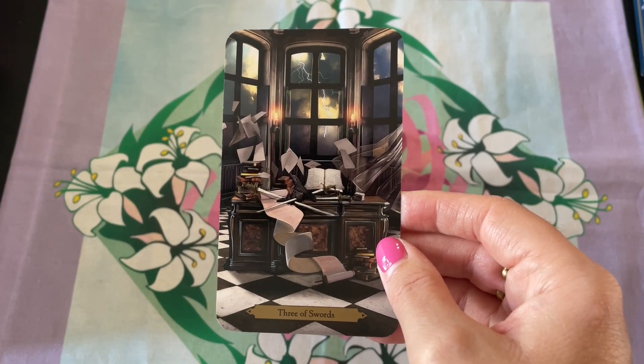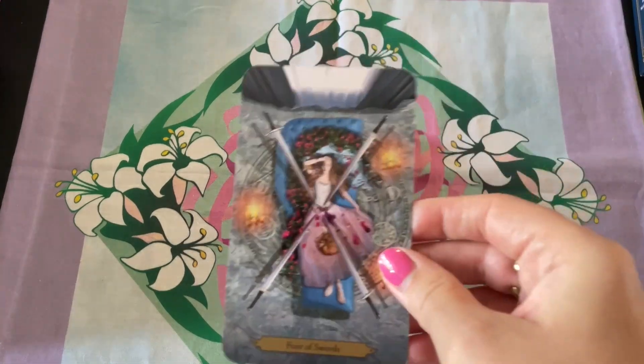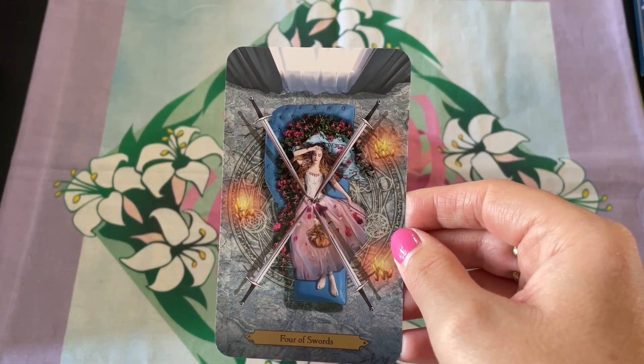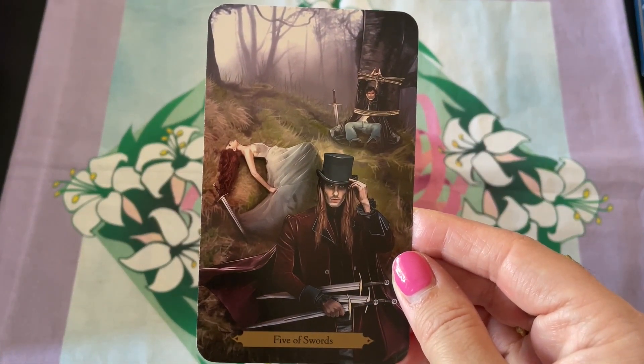And I love that the swords are very clearly air. I love that the swords are very clearly air and I love that.